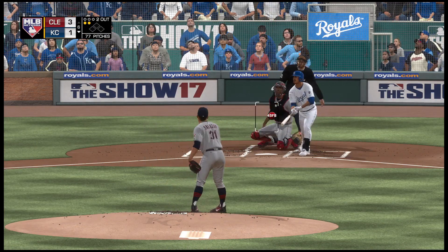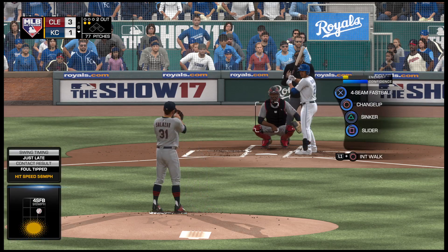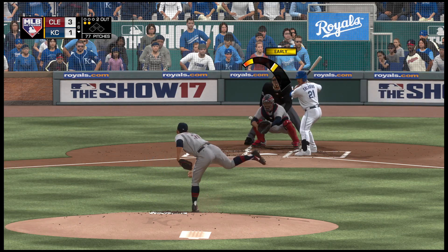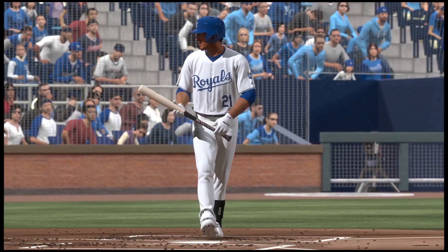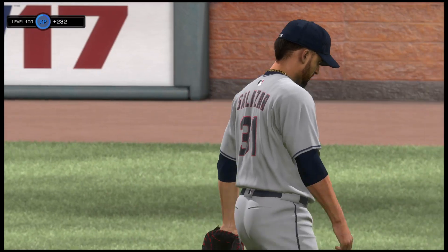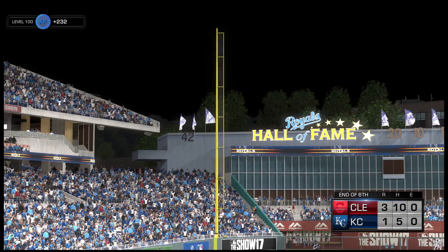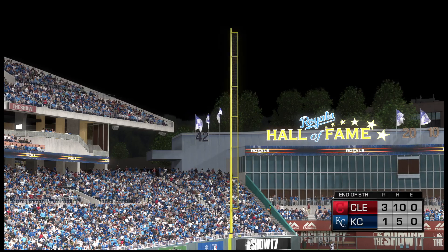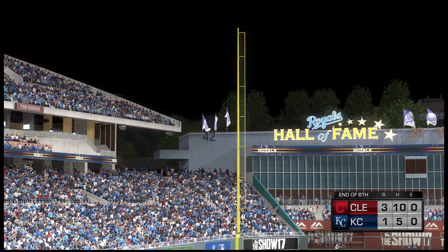Good changeup there as he takes command — oh and two. I gotta say his command of the corners in this start has been pretty exceptional; he's mixed east and west really well, and it's a big reason why he's had success. He's got another one — thirteen strikeouts now — and the inning is over: three up, three down, three strikeouts. Not too shabby. On to the back third tonight, stick around on MLB Network.